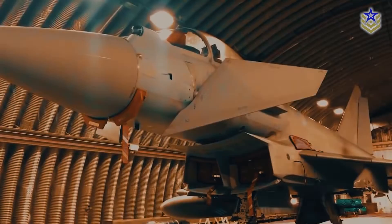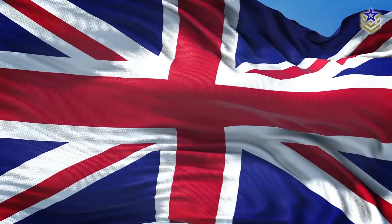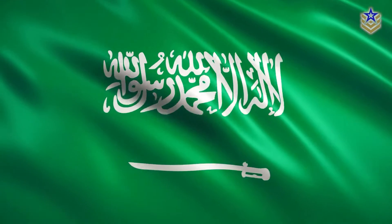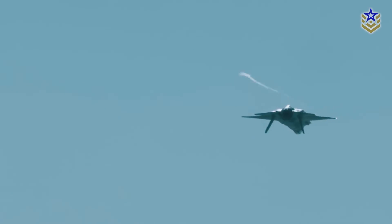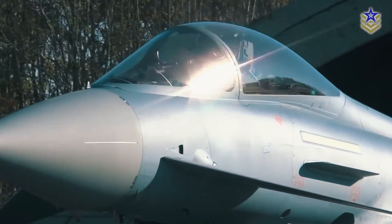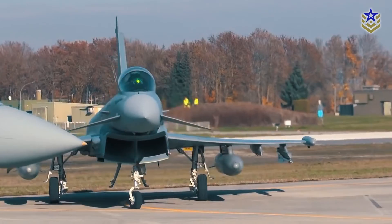The Eurofighter Typhoon is currently in active service with nine air forces, including Germany, the UK, Italy, Spain, Austria, Oman, Saudi Arabia, Kuwait, and Qatar. However, despite the strong push for buying European, the influence of the American F-35 continues to grow across the European continent. To ensure the Typhoon remains competitive until the two European sixth-generation aircraft programs reach production, the program partners have been upgrading onboard systems.